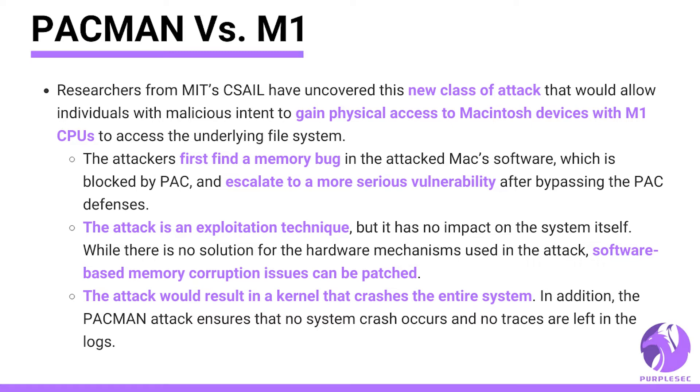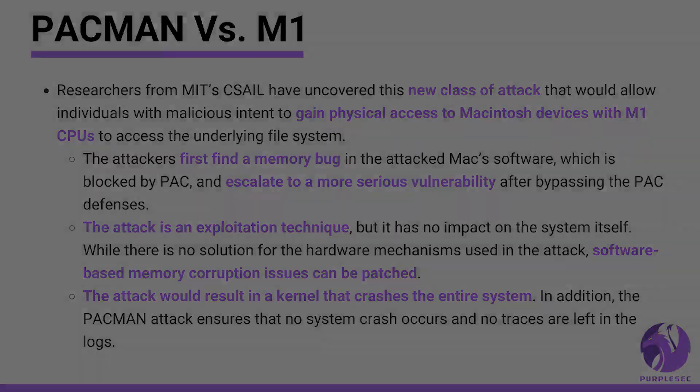The attack is an exploitation technique, but it has no impact on the system itself. While there is no solution for the hardware mechanisms used in the attack, software-based memory corruption issues can be patched. The attack would result in a kernel crash that takes down the entire system. However, the PAC-MAN attack ensures that no system crash occurs and no traces are left in the logs.